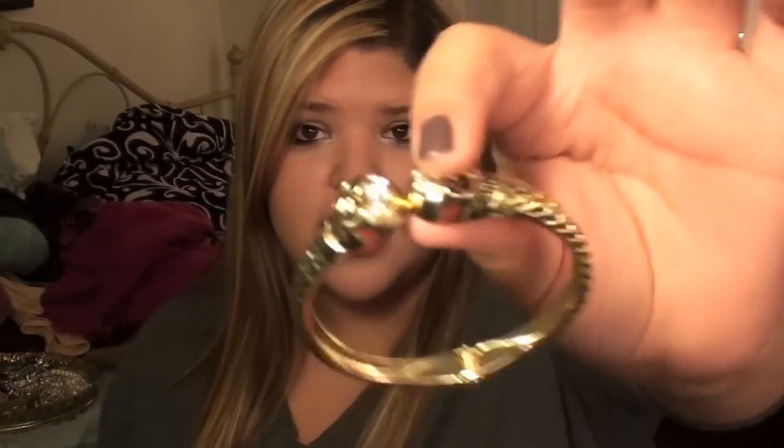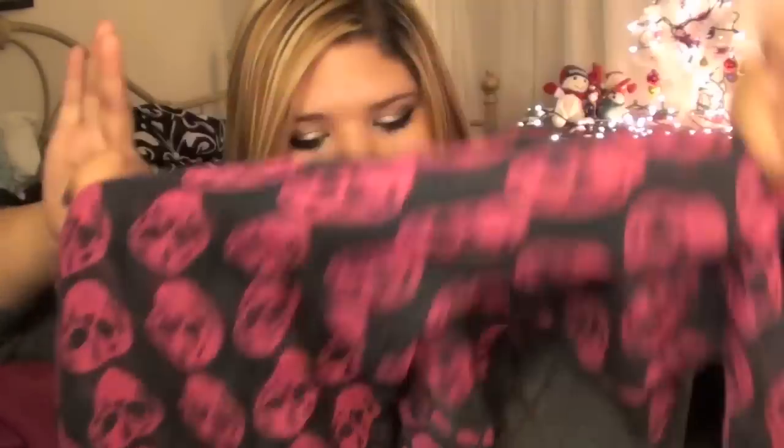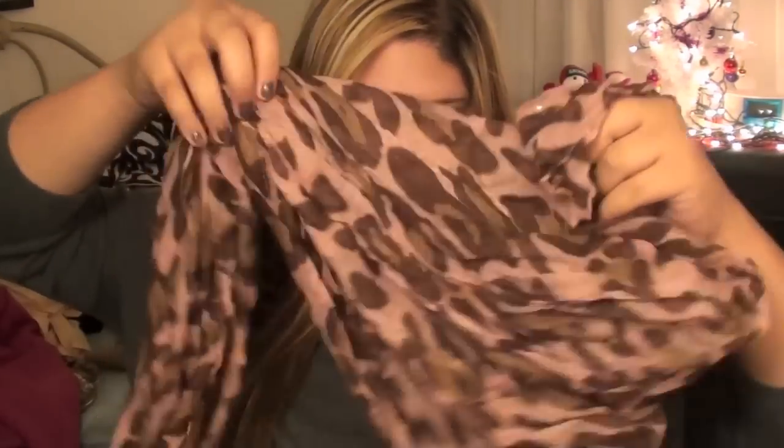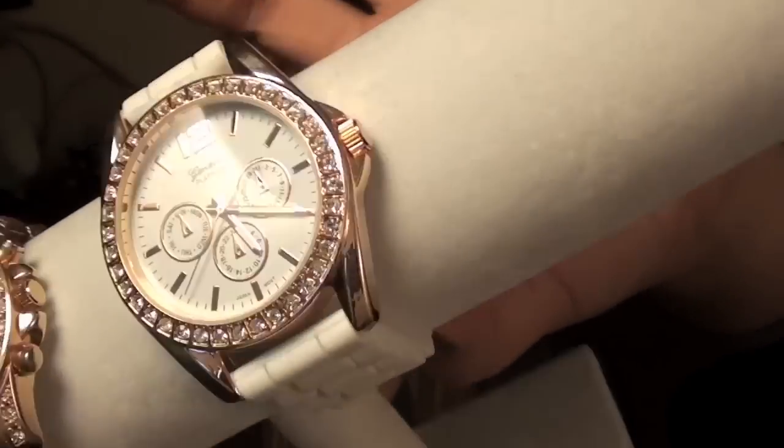The last two stores are Styles and TJ Maxx. From Styles I got two scarves: a skull scarf for $8.99, and a pink leopard print scarf also for $8.99. I also got a rose gold and white watch that I really love the look of.